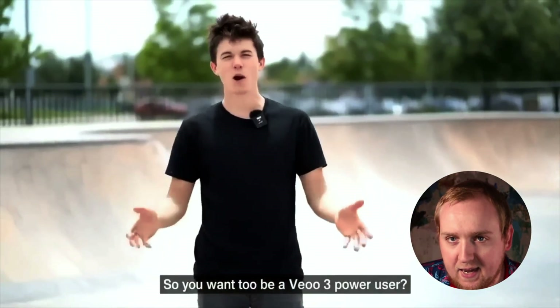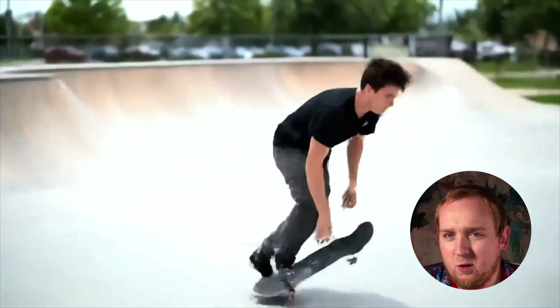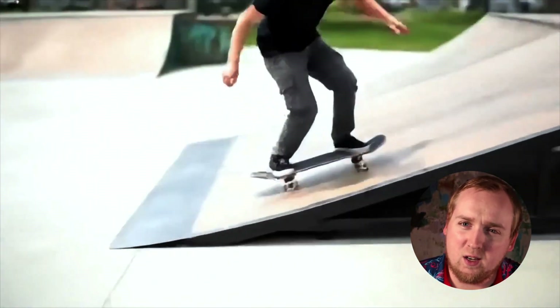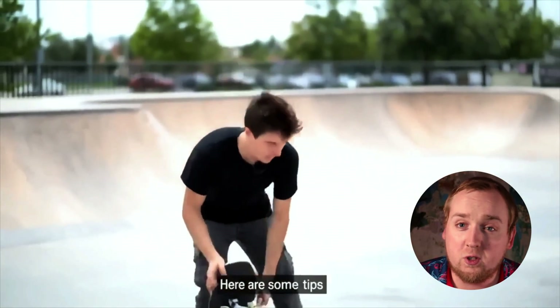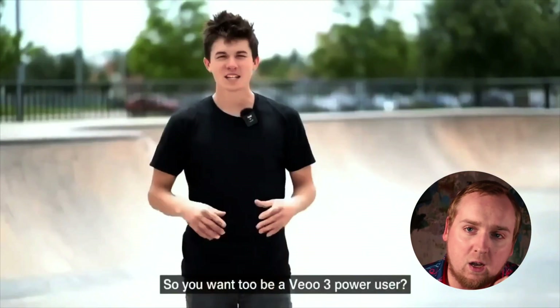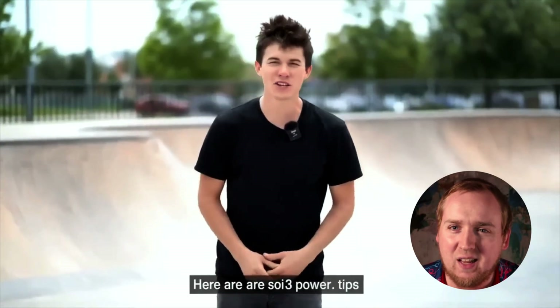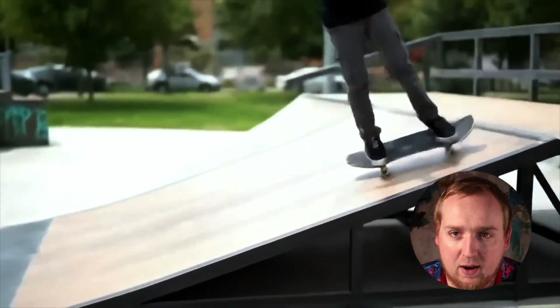Here we have a skateboarder making a tutorial video. It looks good so far, but look at the background and look at him — notice how they don't match up very well. It almost looks like he's in front of a blue screen. Look at his pants: the color just keeps changing with the lighting. It's not consistent. So look for inconsistent lighting and backgrounds.